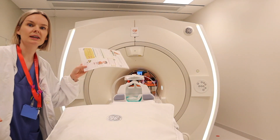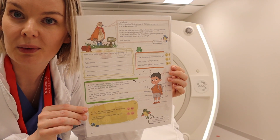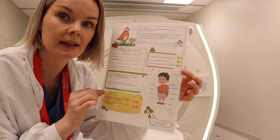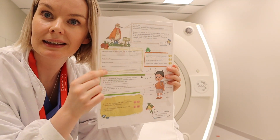We have also made a pediatric safety checklist inspired by one of the hospitals we visited when looking at scanners to buy. We made our own version with birds so that children can recognise it here as well.